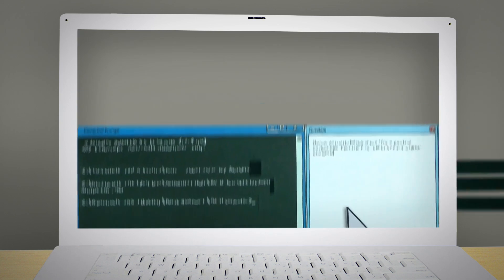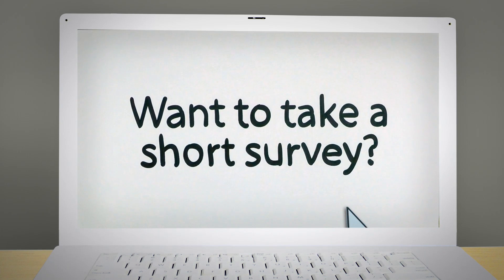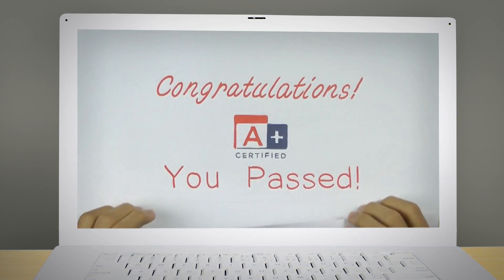When you're done with the last question, you'll get a list of your flagged questions to go back and review if you still have time. After you've completed the exam, you'll be asked to take a short survey, and then you'll receive your test score immediately.